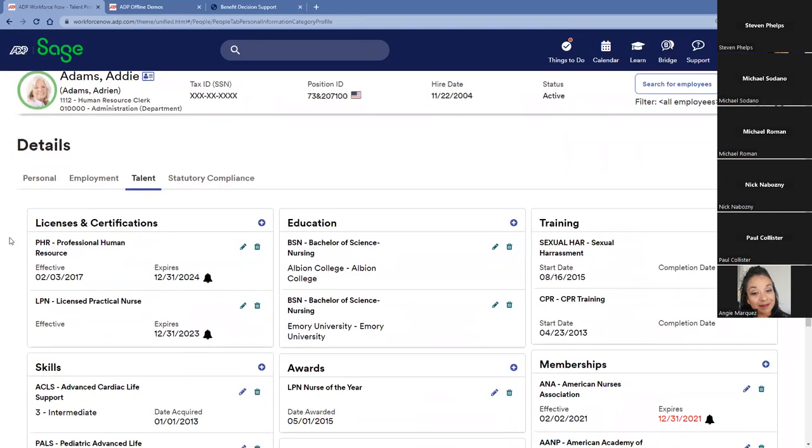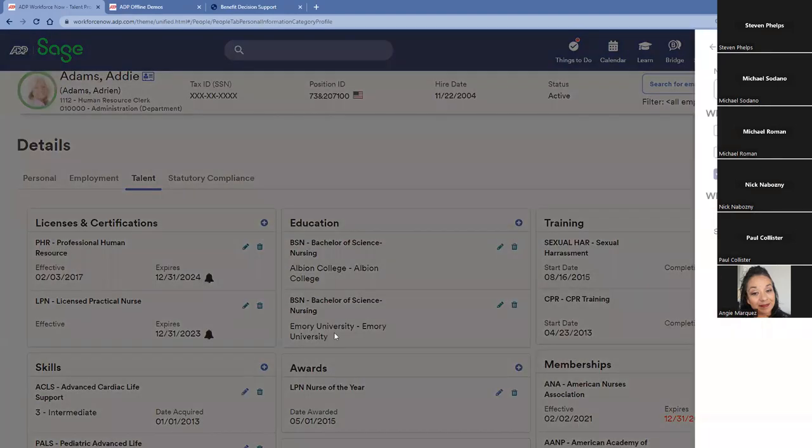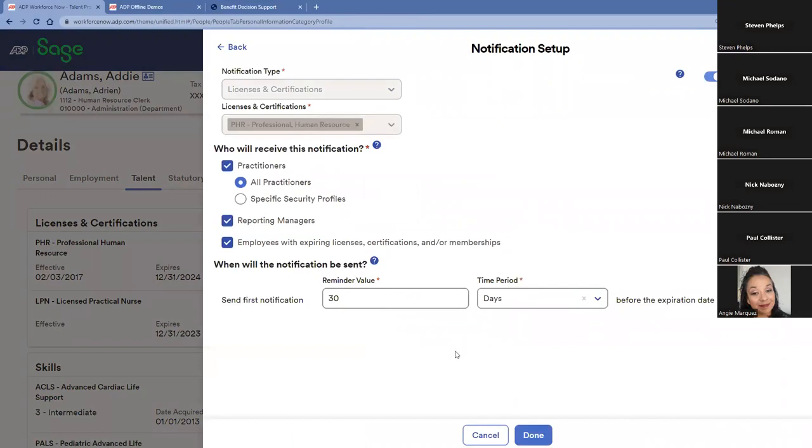We also make sure everyone is compliant. No matter the industry — manufacturing may have forklift operators, healthcare may have LPNs — we make sure everyone is up to date with licensing and certification expirations. Here, I can see we've set a 30-day reminder, though we can change that based on your workflow. We notify practitioners, managers, and the employees themselves that a specific license is coming up for expiration, ensuring all certifications are renewed on time.